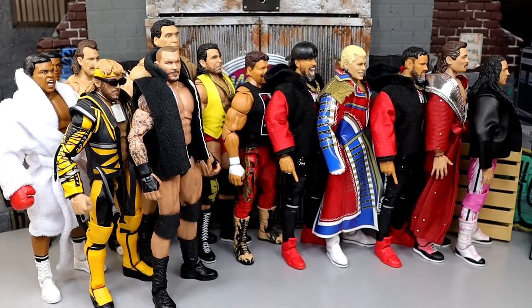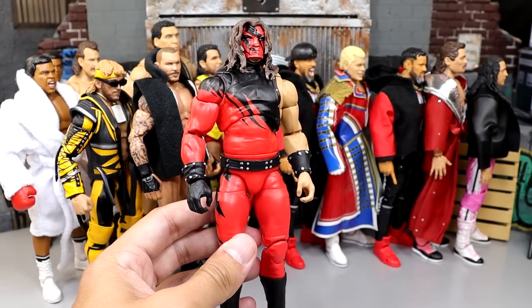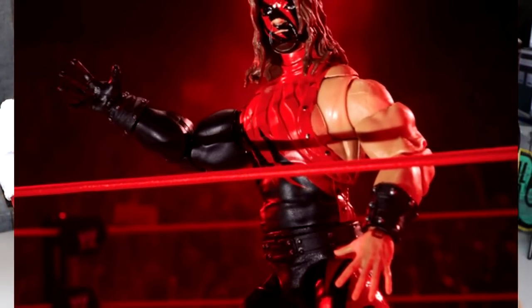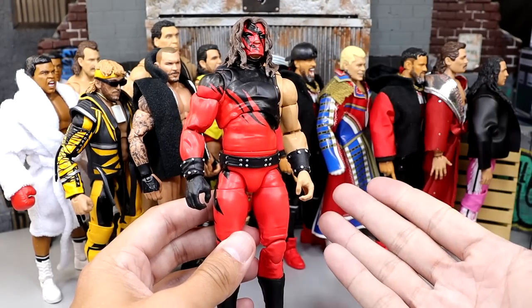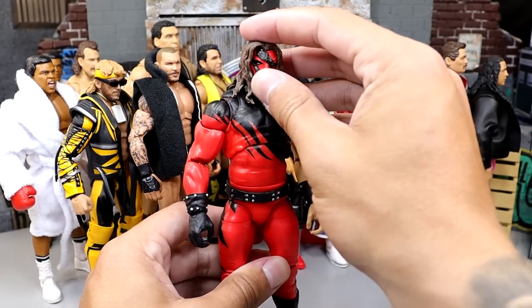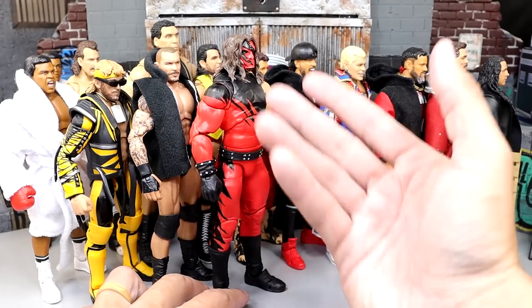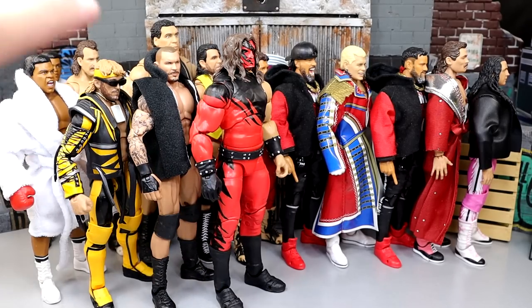Coming in at number three is the Attitude Era Kane figure — the black and red. This is the original release, but I only have it mint on card and never did a full review on it. This is my representation of the Attitude Era Ultimate Edition Kane with the Raw Is War ring. That figure is just phenomenal — one of my favorite Ultimate Editions that Mattel has ever done. You also have that alternate repaint, not a chase figure but a repaint, and it is so damn cool. I hope they do more iterations of Kane.